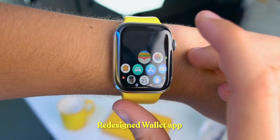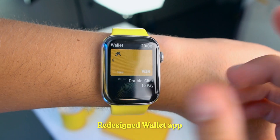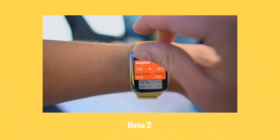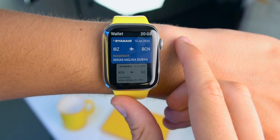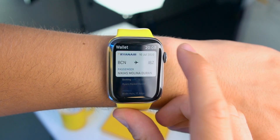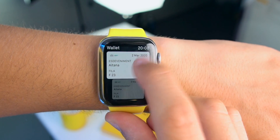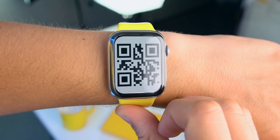We've been seeing some redesigns in Beta 1 and Beta 2 with the Wallet app, and Apple has changed it once again with Beta 3. On Beta 2, the actual ticket was in the middle. Apple has moved it to the top again. I like it better in the middle, but it's such a small change. Whenever we tap on it, it has also been slightly redesigned.